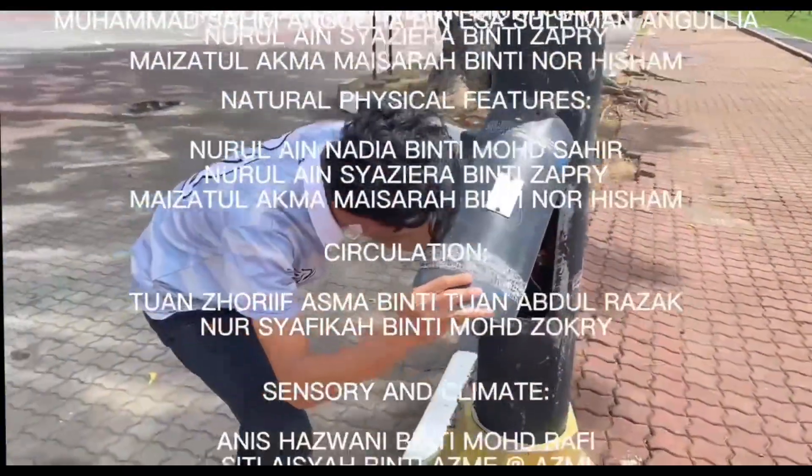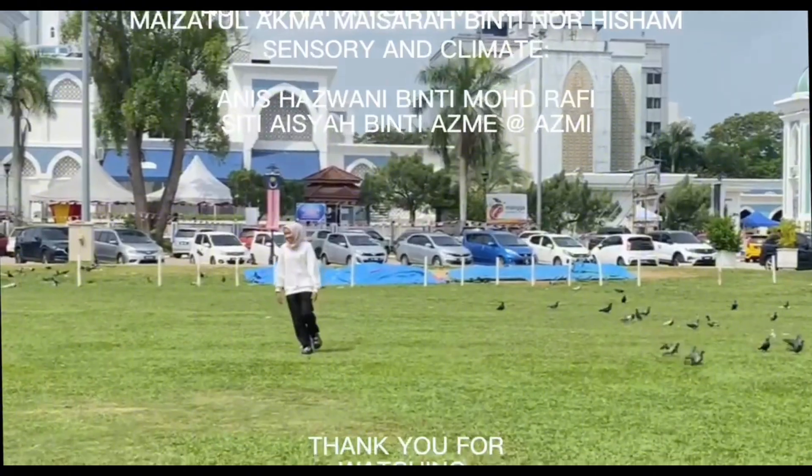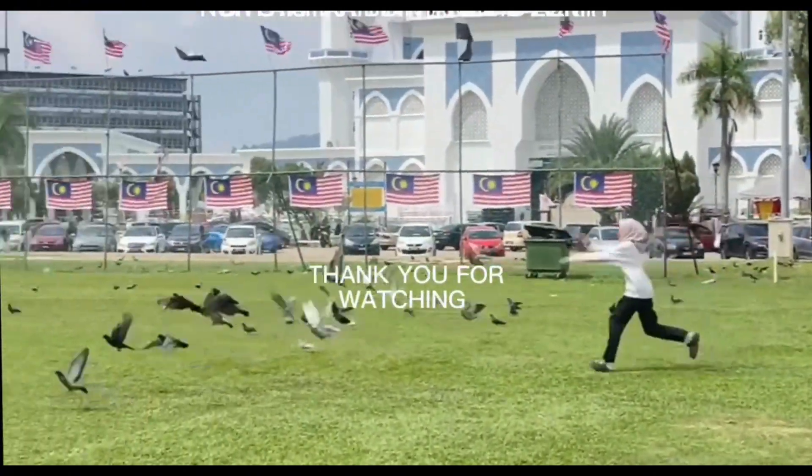Thank you very much. That concludes our presentation for today.